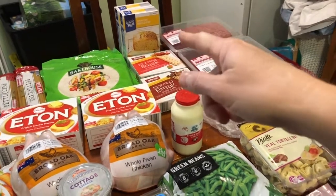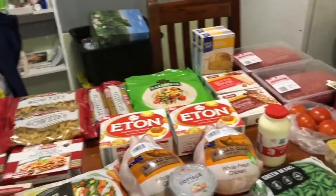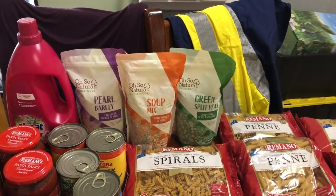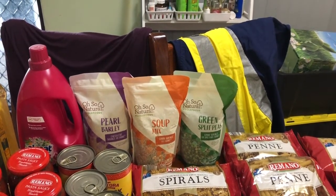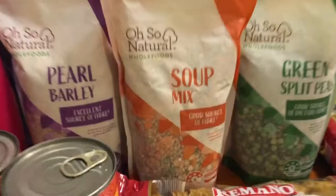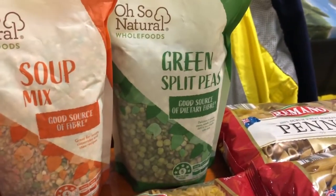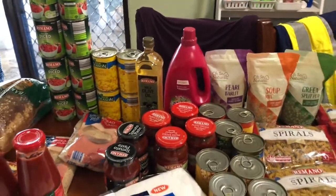Still got lots of bananas in the freezer — I actually want to make some banana bread and freeze it up. I'm just out of muffins now, so that will keep everything going for lunches. I picked up some more of these packs for soups and stews: last time I got the orange lentils, and this fortnight I got the pearl barley, the soup mix with all the different bits in it, and then the green split peas — that'll be beautiful for pea and ham soup.